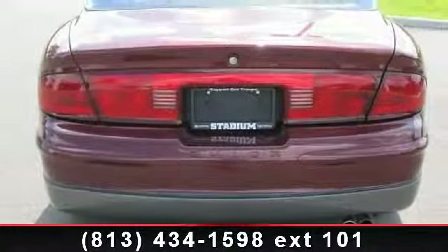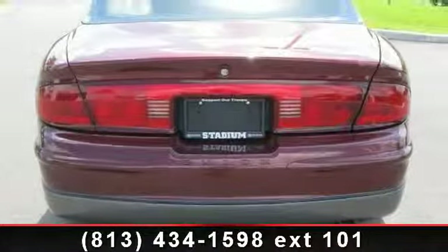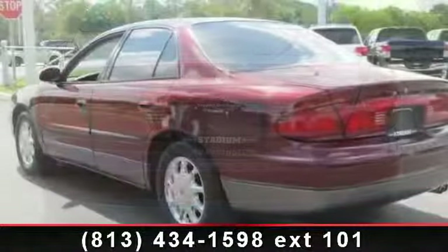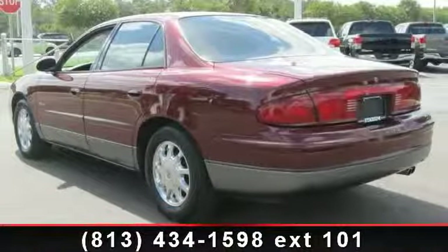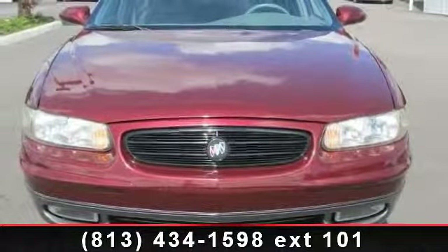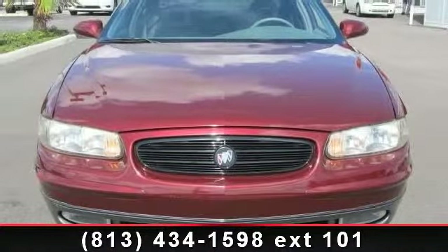This vehicle's top features include fog lamps, power steering, AM-FM stereo, passenger illuminated visor mirror, intermittent wipers, power passenger seat, engine immobilizer, leather steering wheel, and passenger vanity mirror.